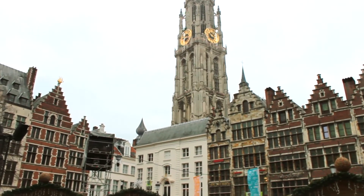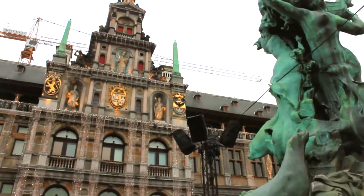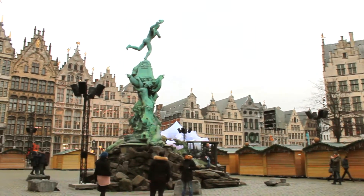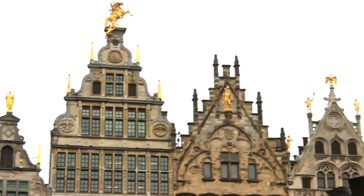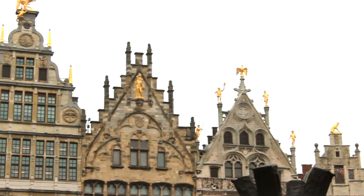Did you know that Antwerp means hand-drawing? The statue in Grotemark represents Bravo, who killed a giant that constantly asked money from people who wanted to pass the bridge over the river. The buildings in the main square were occupied only by guilds, and the gold on the buildings represented how rich they were.